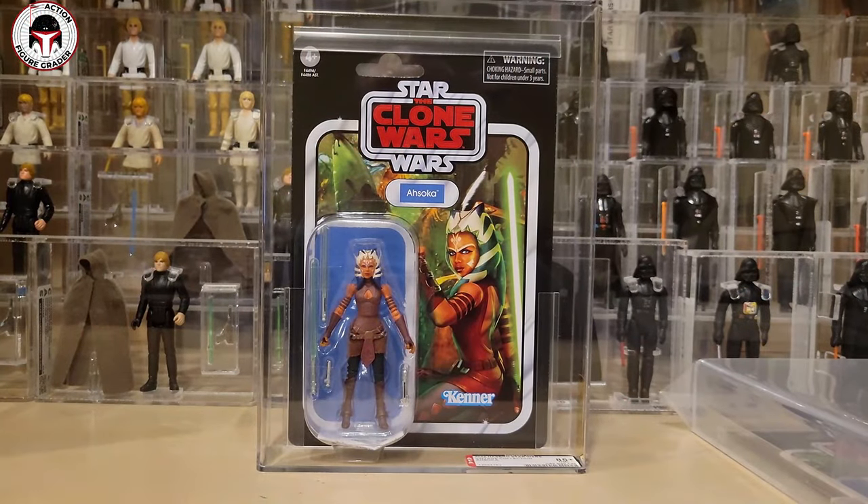What's up YouTube, it's the Action Figure Grader coming back with yet another unboxing. It's really strange — everything seemed to kind of arrive at once, as you guys have noticed with some of my PSA and AFA unboxing cases. It seems like everything's just coming all at once, but that's just the way it goes sometimes when you send a bunch of stuff out earlier in the year.